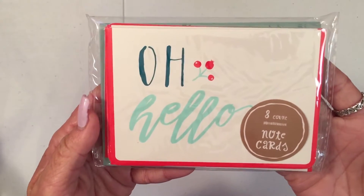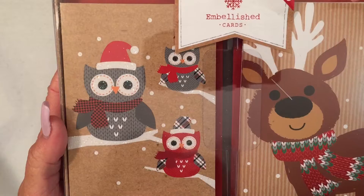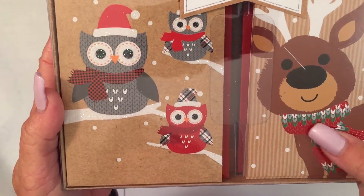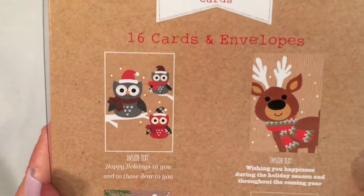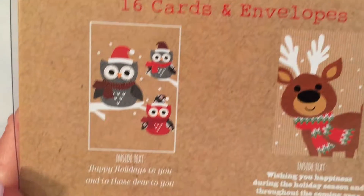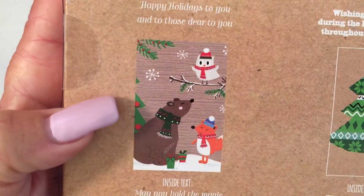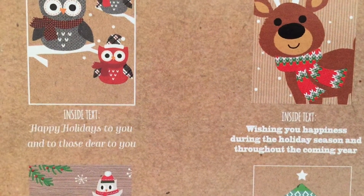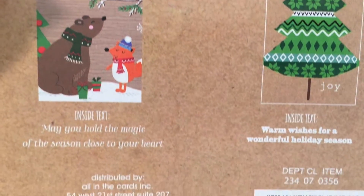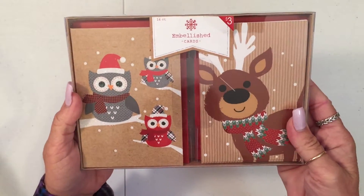And I got these note cards — it says 'oh, hello,' there's eight with eight envelopes. I got these embellished cards for $3. His scarf is glittery and they have glitter on them. The images are owls, a reindeer, a Christmas tree, and little forest animals. There's text inside each one, and there are 16 cards and envelopes. I thought they were adorable.